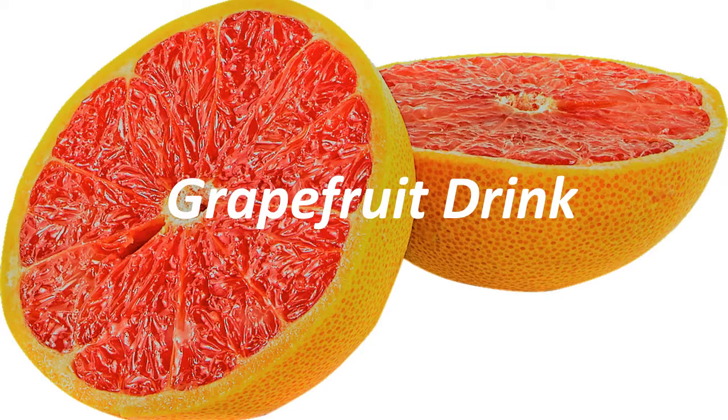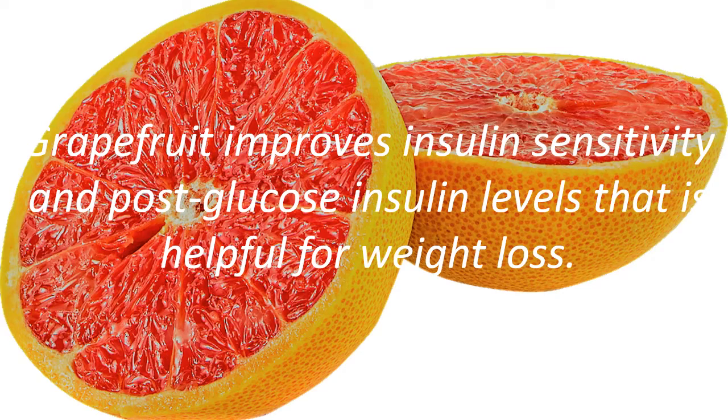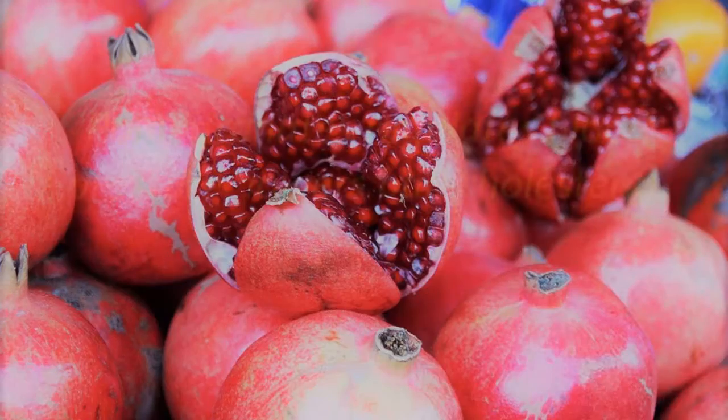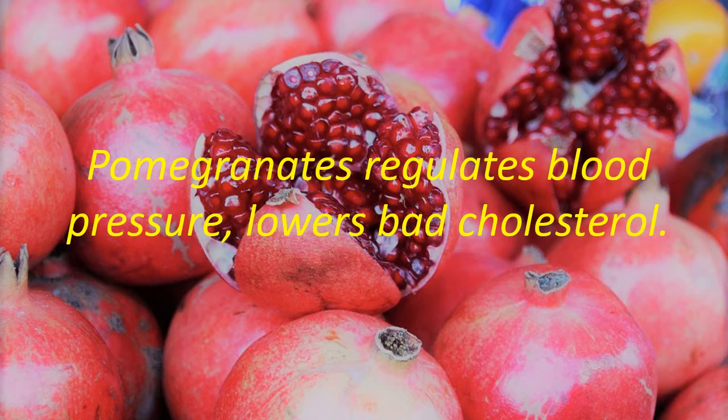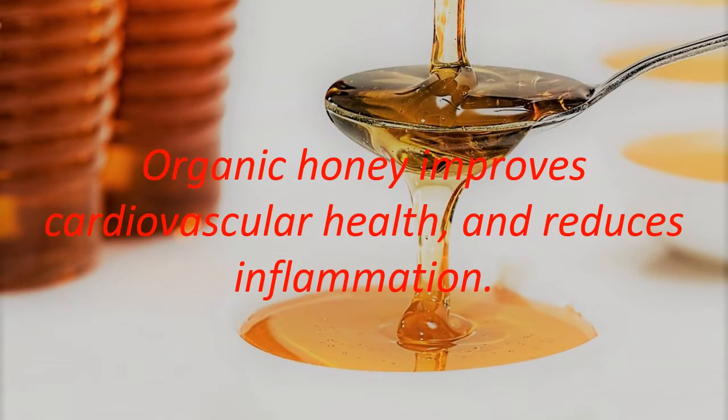Citrusy Drink. Grapefruit improves insulin sensitivity and post-glucose insulin levels, which is helpful for weight loss. Pomegranates regulate blood pressure and lower bad cholesterol. Organic honey improves cardiovascular health and reduces inflammation.